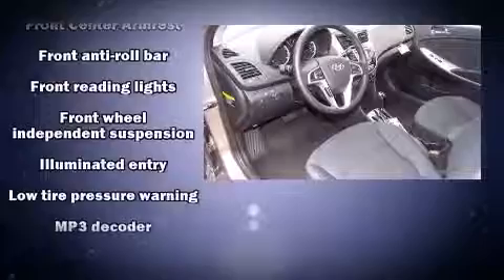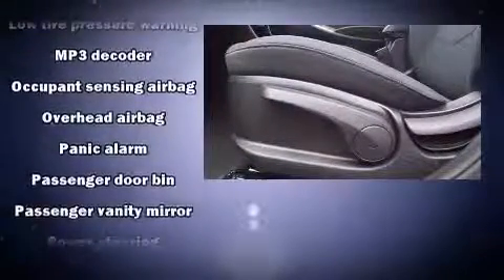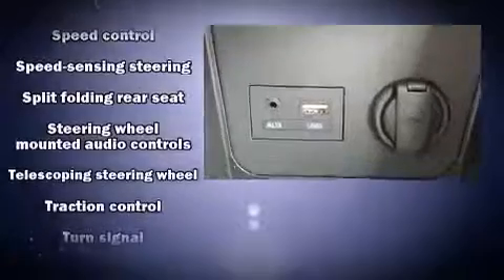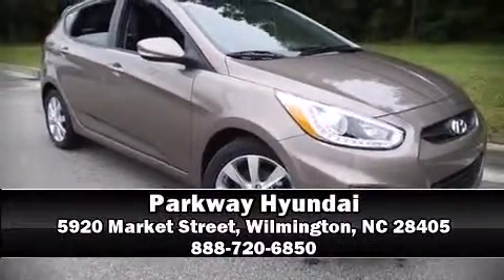Hyundai ensures the safety and security of its passengers with equipment such as dual front impact airbags, head curtain airbags, traction control, brake assist, anti-whiplash front head restraints, a panic alarm, and four-wheel disc brakes with ABS. Stop by our dealership or give us a call for more information.